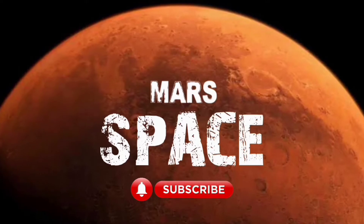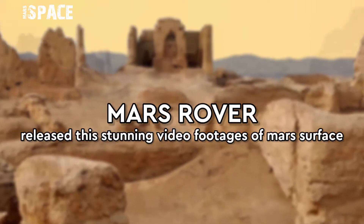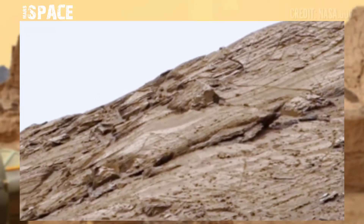Hi my dear friends, welcome back to our YouTube channel Mars Space. For more updates hit the bell icon with thumbs up and please watch till the end.